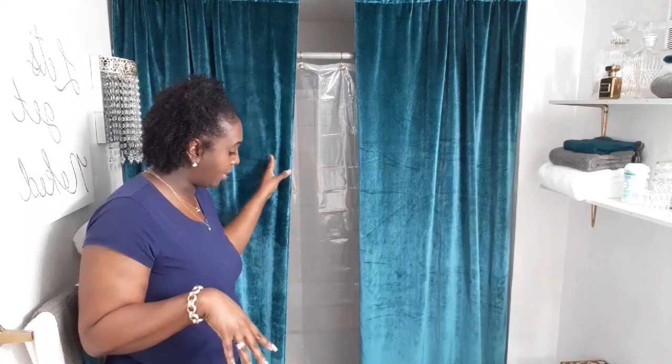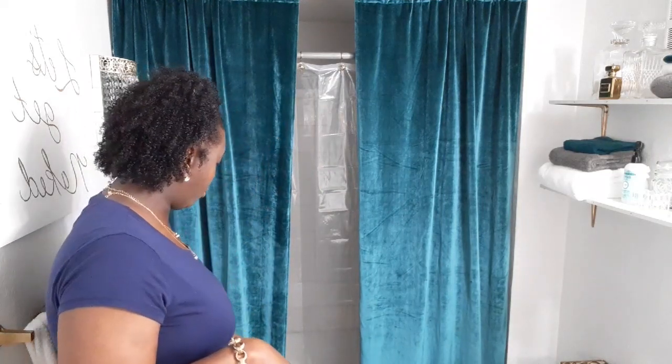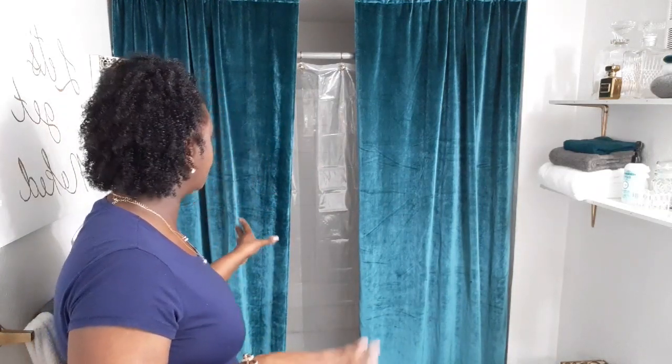I really love how they drape to the floor and make it look soft and romantic. I love this look, and honestly any bathroom I have from here on out will have this look — if you've seen my guest bathroom, you already know.